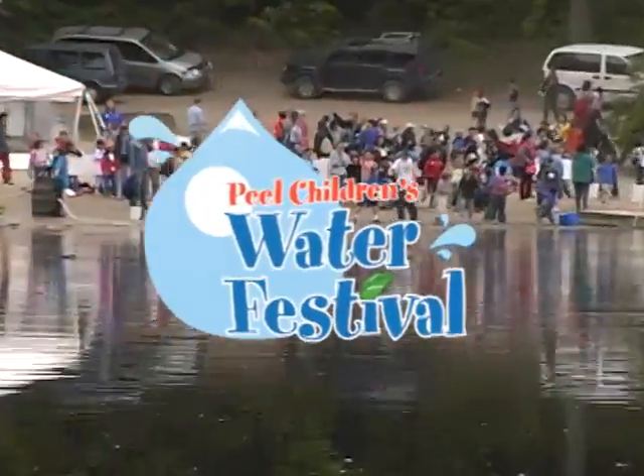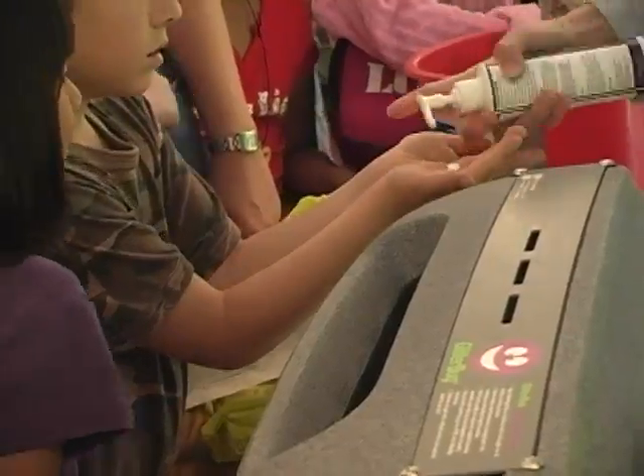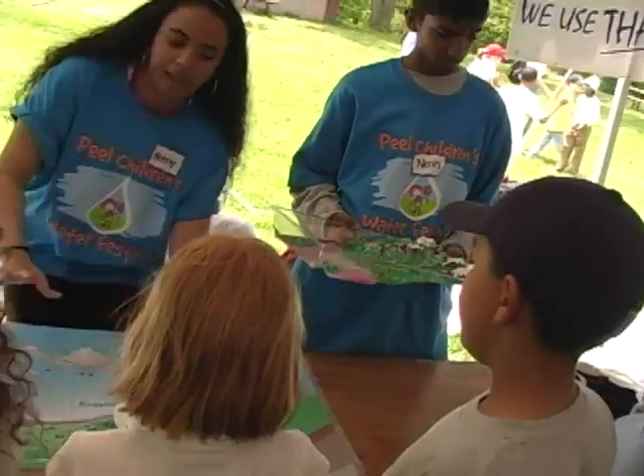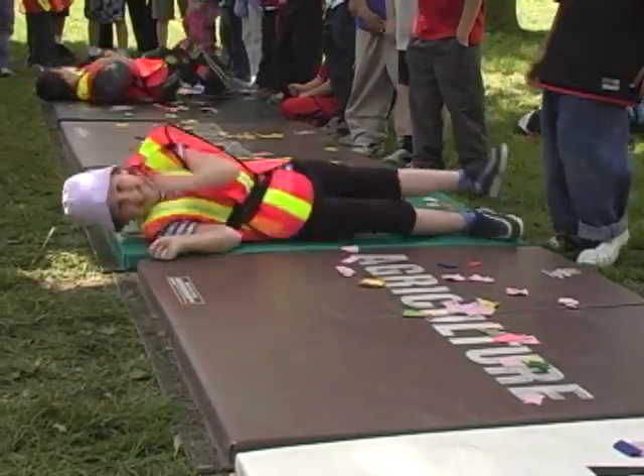The Peel Children's Water Festival is a learning oasis of fun and educational water-related activities for students from grades 2 to 5. The Children's Water Festival is a fun, safe, friendly environment where kids can participate in hands-on activities.